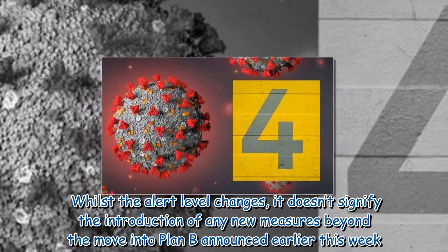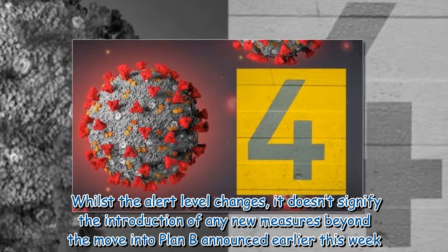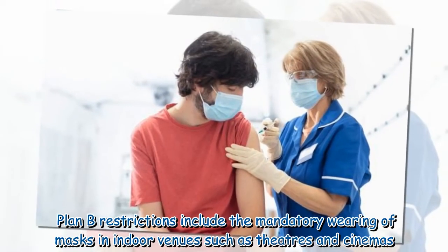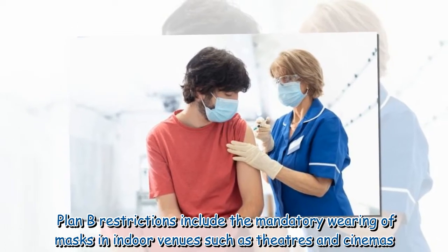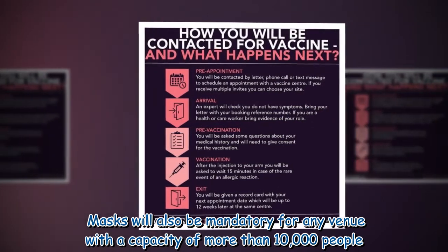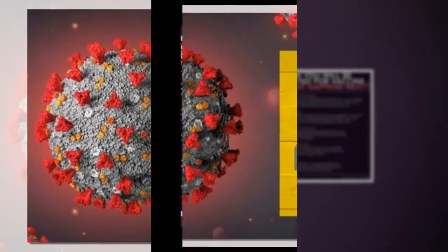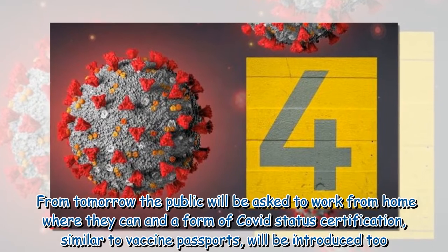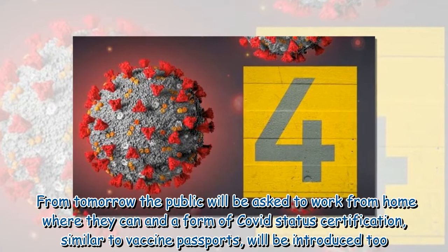While the alert level changes, it doesn't signify the introduction of any new measures beyond the move into Plan B announced earlier this week. Plan B restrictions include the mandatory wearing of masks in indoor venues such as theatres and cinemas. Masks will also be mandatory for any venue with a capacity of more than 10,000 people. From tomorrow, the public will be asked to work from home where they can, and a form of COVID status certification, similar to vaccine passports, will be introduced too.